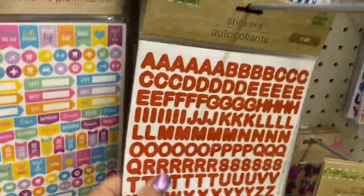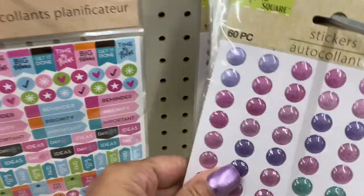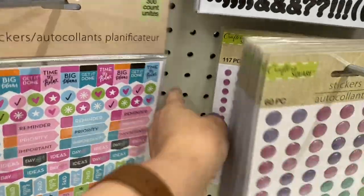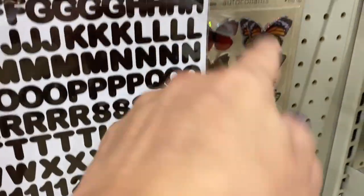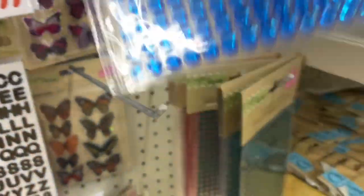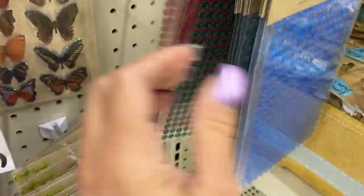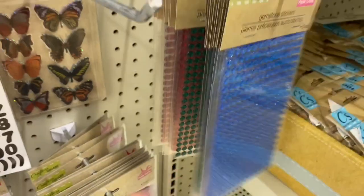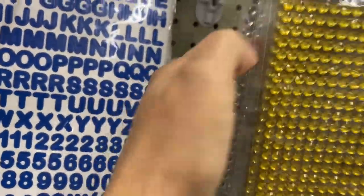They have the sticky letters — I always use these. There's green, blue, red, and black — they're trying to keep everything organized by color. Here are the little pop-up dots, and they have the smaller and bigger ones. Then they have the butterflies over there, and here I'm looking for the clear ones. I love these gemstone stickers.